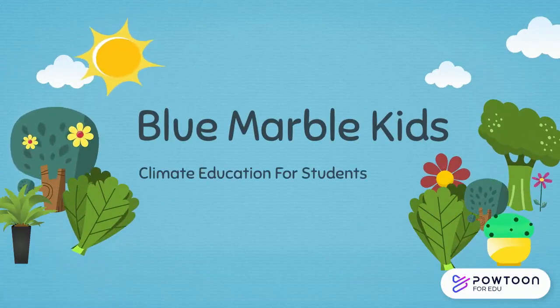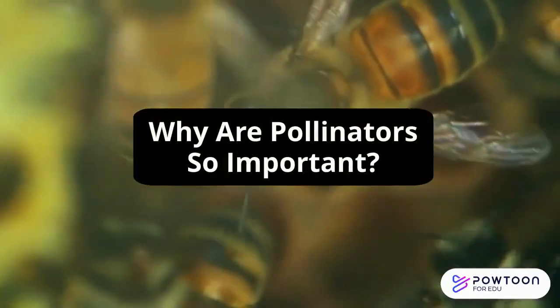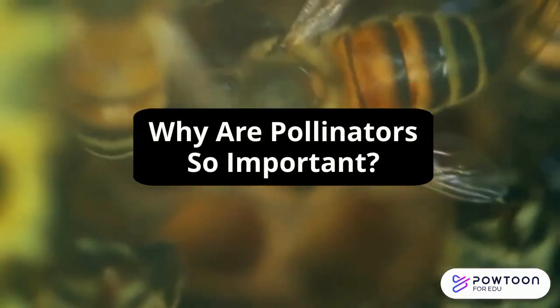Hello and welcome to Blue Marble Kids! We will learn more about climate change and the environment. Today we will be exploring why pollinators are so important.